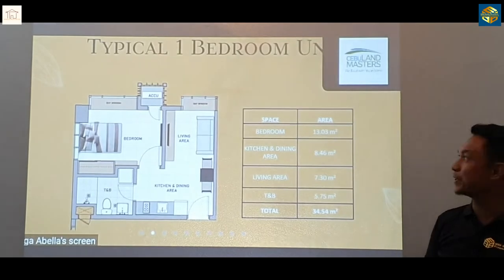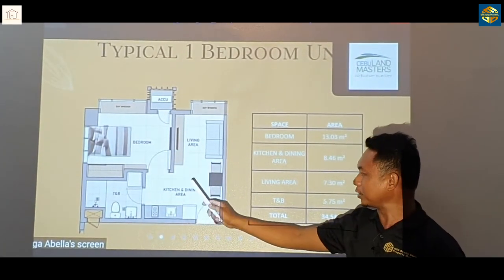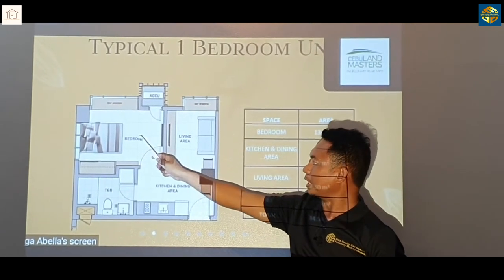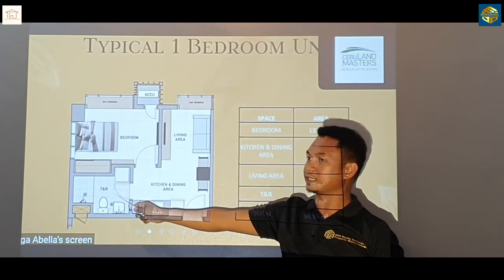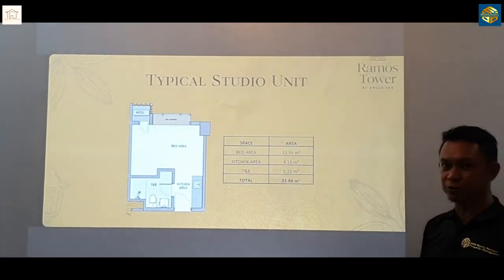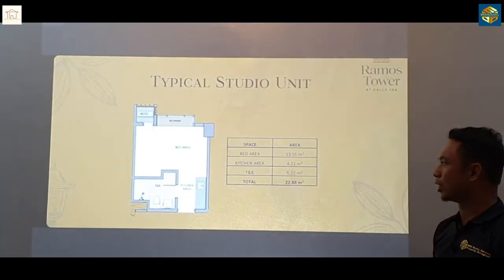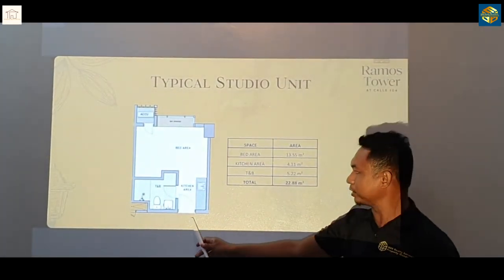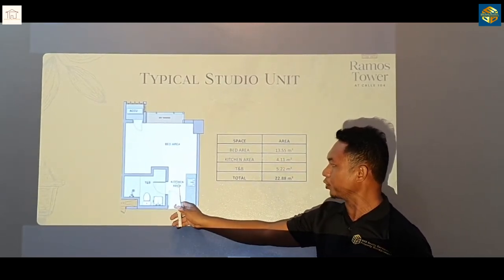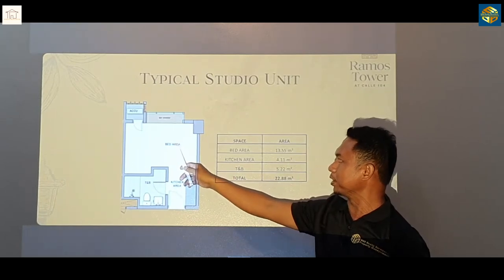So this is the typical one-bedroom unit. This is the entrance and then we've got kitchen and dining, living area, the bedroom, and then the toilet and bath over here. And this is the typical studio unit which is the most affordable unit in the condo, Ramos Tower. We got the entrance over here and then kitchen. Over to your left is the toilet and bath and then bedroom area over here.